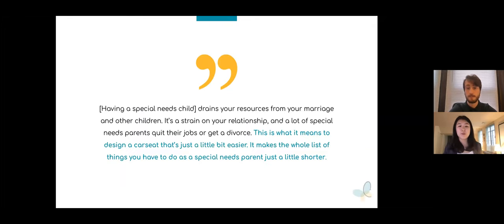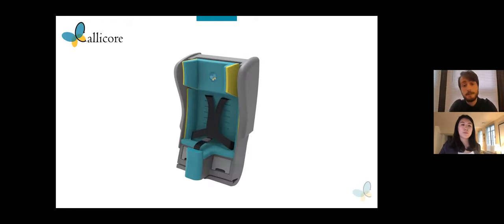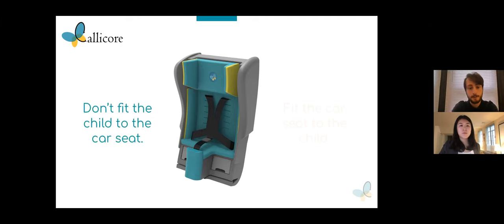To highlight an emotional component to this issue, this quote from a parent of a special needs child resonated with us deeply: 'Having a special needs child drains your resources, your marriage, and other children. It's a strain on your relationship, and a lot of special needs parents quit their jobs or get a divorce. This is what it means to design a car seat that's just a little bit easier — it makes the whole list of things you have to do as a special needs parent just a little shorter.' In order to lessen this burden and create a safer, more comfortable experience for patients in spica casts, our team has developed the CaliCorps car seat. While designing the CaliCorps, we strove to create a solution which would fit to the child so that parents and medical professionals don't have to fit the child to the seat.